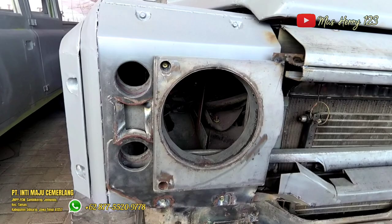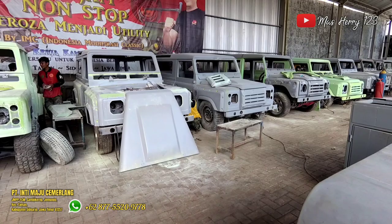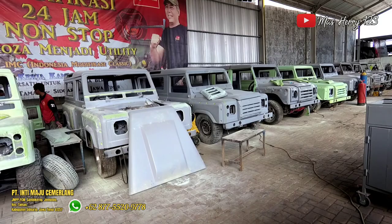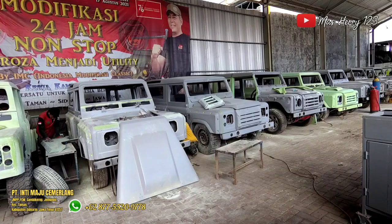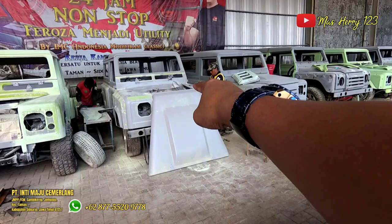Setelah di konten yang lalu kita ngeliput Defender — Defender ini basicnya Vitara, mobil bekas. Mungkin menurut pemiliknya yang lama udah bosan, dimodif menjadi model Defender kayak begini. Ini ada banyak, yang kemarin di konten yang lalu ada pickup-pickup yang banyak banget. Dan yang ini Defender yang modalnya Minibus, jadi cuma 2 pintu, ada juga yang 4 pintu. Nanti kita lihat satu-satu.